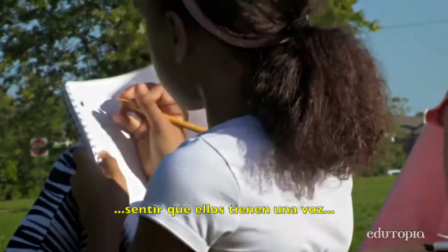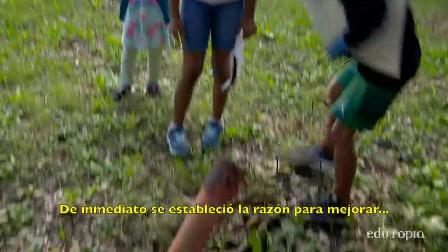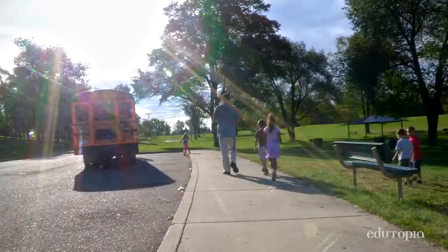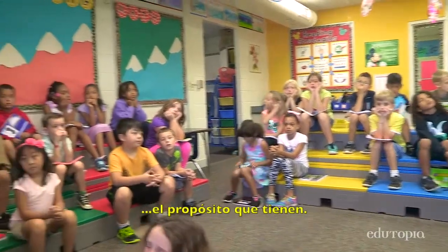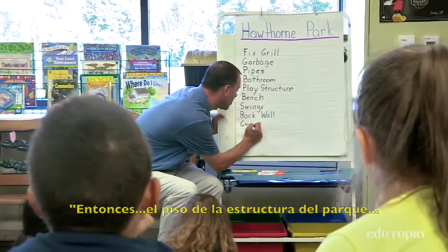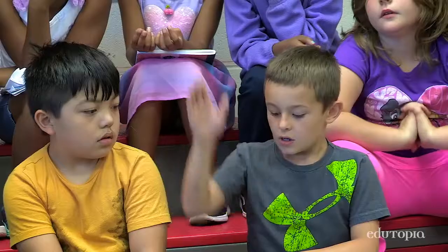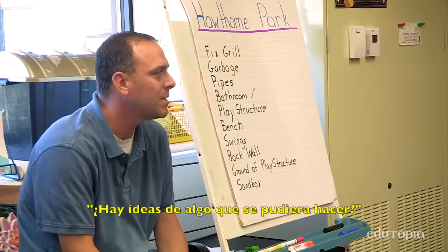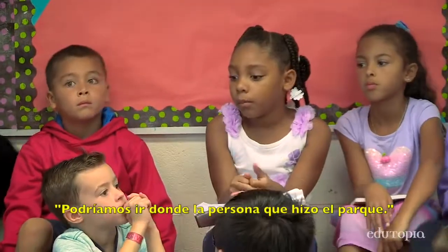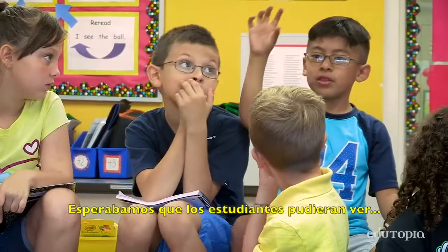It was very exciting for our kids to feel that they had a voice in what could possibly promote change. Right away, the driving purpose to improve the park or other public space is established. Every lesson, there's a direct connection between what students are doing and that ultimate purpose that they have. The ground of the play structure is not safe. We were writing things that you did not like and you think that you can fix. You could fall down. There's no wood chips and the weed barriers are coming out. We could say to the person who made the park to fix the park. Our hope was that students would see that they're valuable contributing members to a community and they can make a difference.